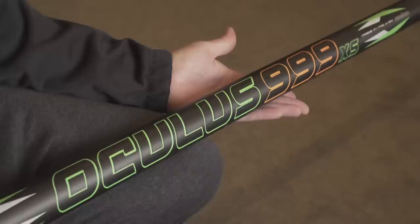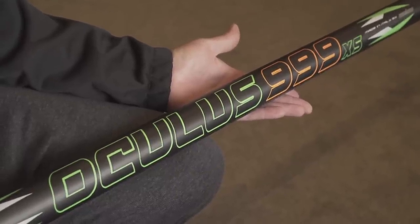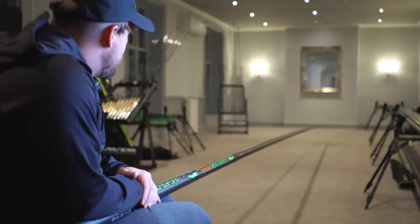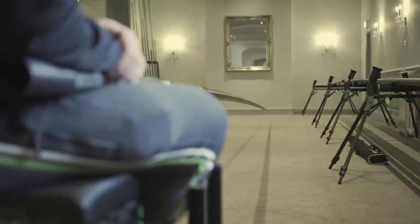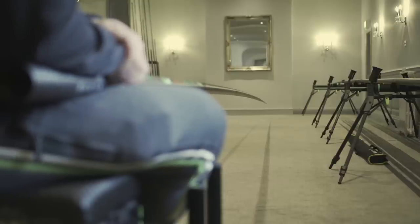The Oculus 999XS — in Andy Kinder's words, a belting pole for the money. Comes with nine kits including the cupping kit and a mini extension. On the strike it has ultimate rigidity, hardly any recoil, and it's light as anything. The Oculus 999XS comes in at £1,550.